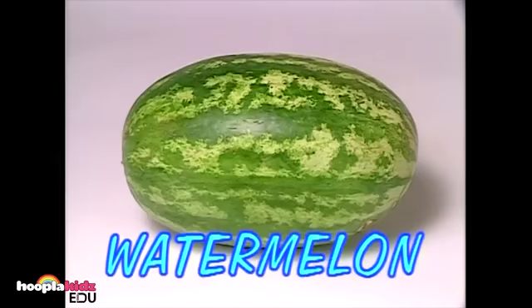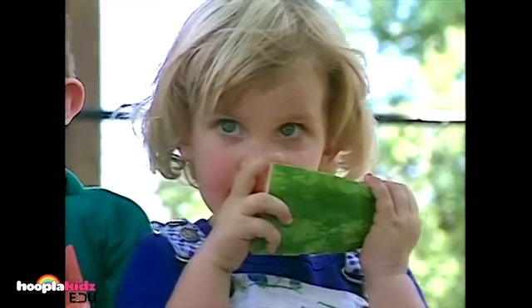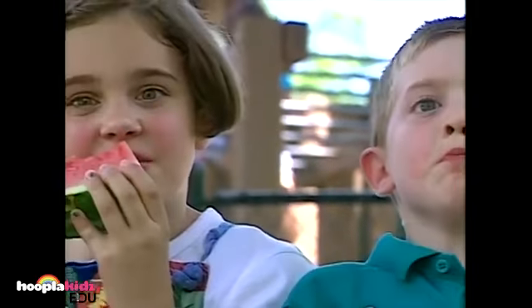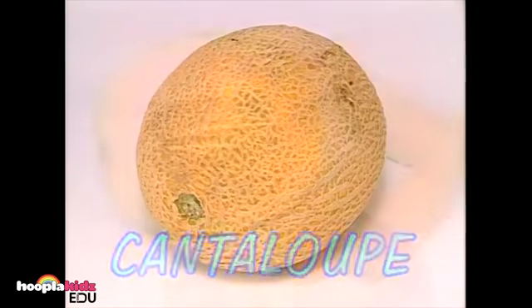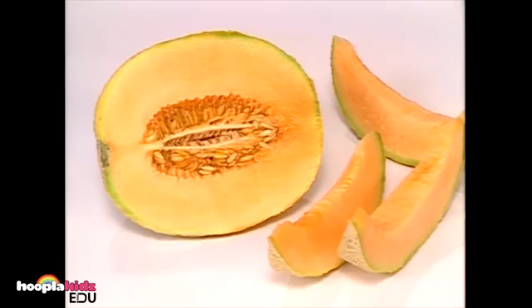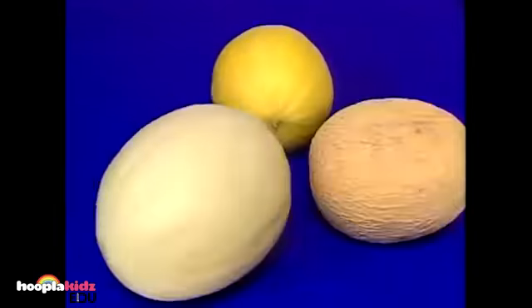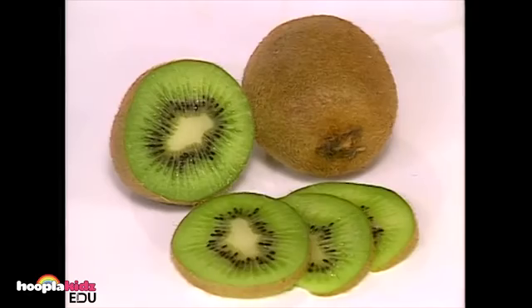Watermelon is a large fruit. It has a pink, juicy center — but watch out for the seeds. A cantaloupe is another kind of melon. It has a sweet, orange-colored center. There are other kinds of melons also. Kiwi fruit is small and fuzzy. Wow, the inside of a kiwi is bright green.